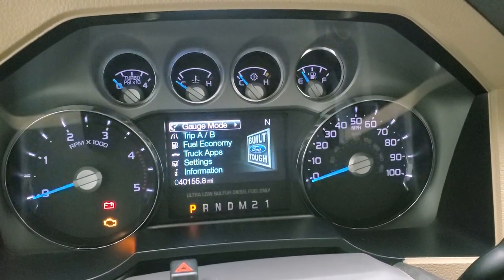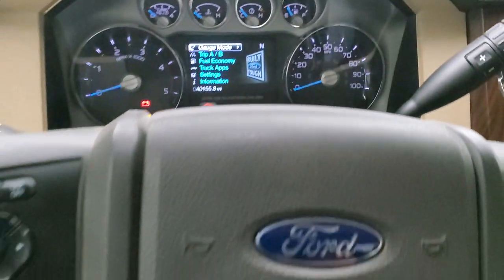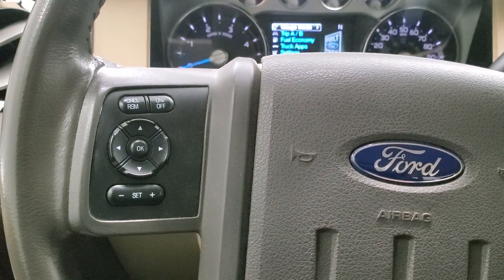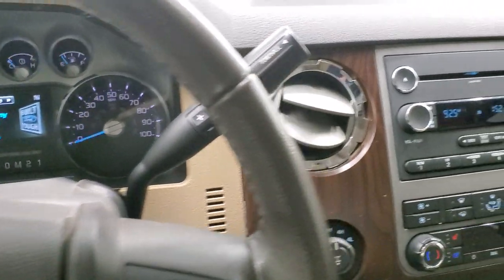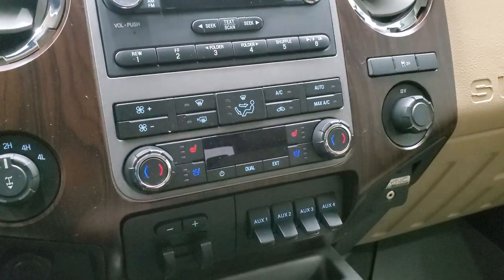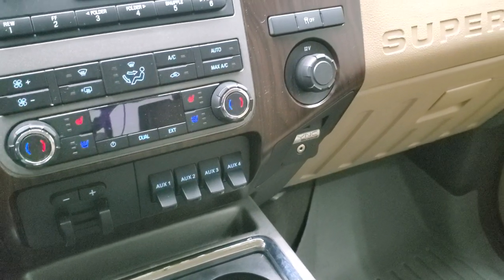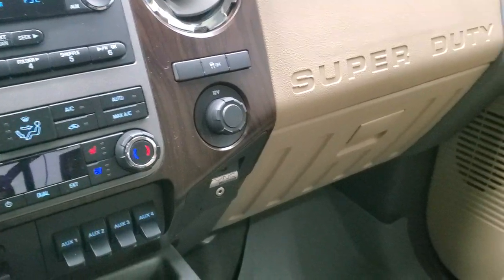There are 40,155 miles on this truck. You get the nice information center and compass display. It comes with a leather wrapped steering wheel, Bluetooth and audio controls on the right, cruise controls on the left, and information center controls. Six speed automatic transmission with the optional tap shift. It does have a CD player, four wheel drive, dual climate controls, heated and cooled seat buttons, factory brake controller, four upfitter switches, and the Sync system with the AUX and USB jack to connect your Bluetooth phone wirelessly as well. Also a 12 volt power point and stability control.